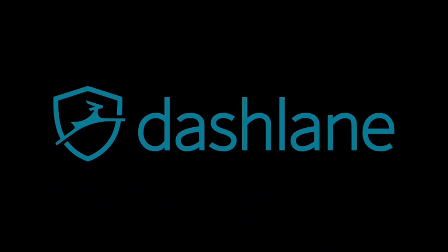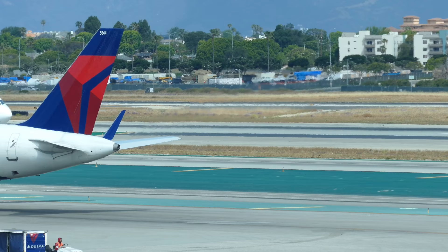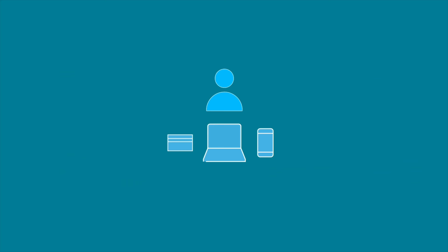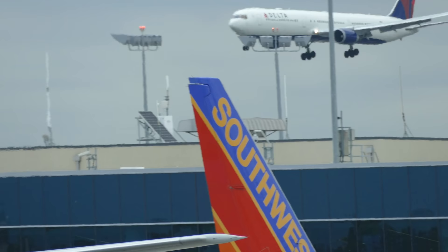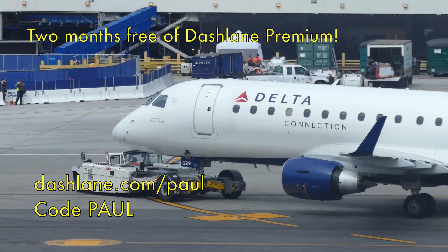Today's video is sponsored by Dashlane — keep your digital life secure and never forget a password again. When I was making this video, I was traveling in Canada and the US for two weeks, taking 19 flights and staying somewhere new almost every night. Dashlane made the process of planning this quick and easy, remembering my personal details and creating strong passwords for online accounts. It comes with an autofill feature for booking flights, a VPN to keep you safe and access content anywhere in the world, and it works across multiple devices — Apple, Android, PC or Mac. Dashlane have teamed up with me to give you two months free of premium. Go to dashlane.com/paul and enter code paul at checkout to claim your offer.